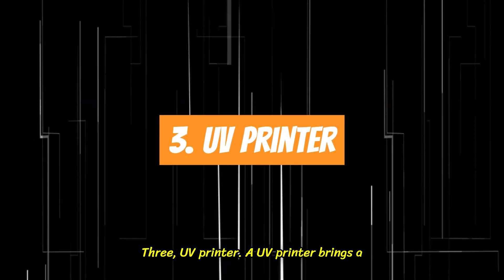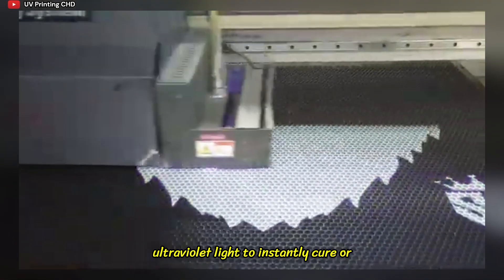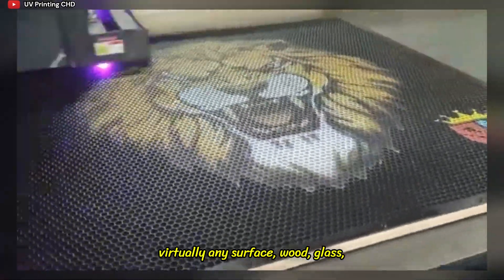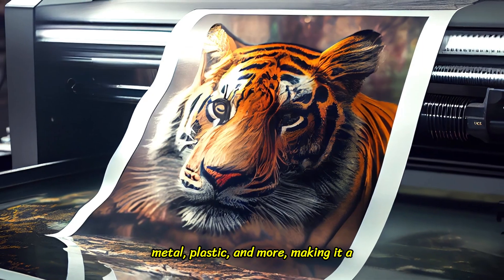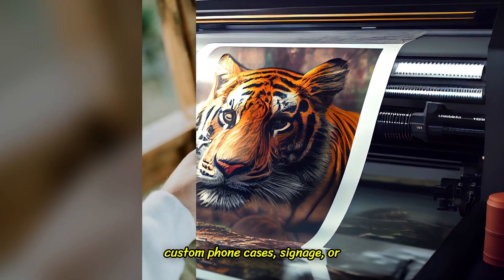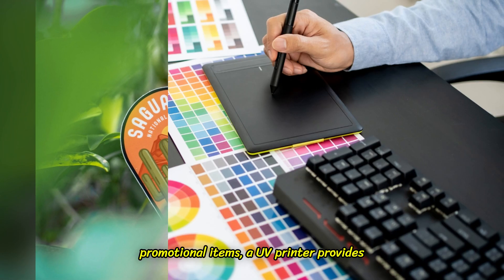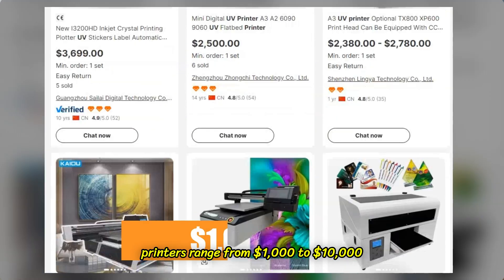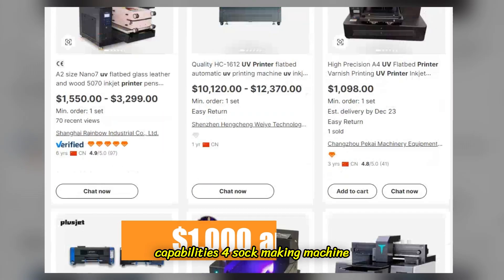3. UV Printer. A UV printer brings a whole new dimension to printing by using ultraviolet light to instantly cure or dry the ink. This machine can print on virtually any surface — wood, glass, metal, plastic, and more — making it a powerhouse for personalization businesses. Whether you're printing custom phone cases, signage, or promotional items, a UV printer provides vibrant, durable results. Prices range from $1,000 to $10,000 plus, depending on print size and capabilities.